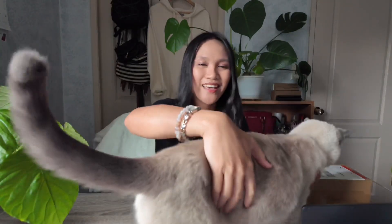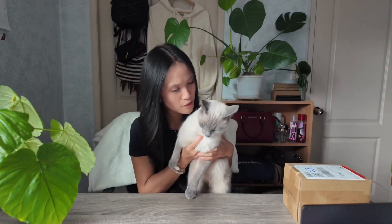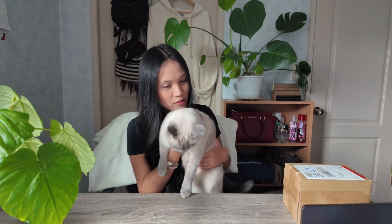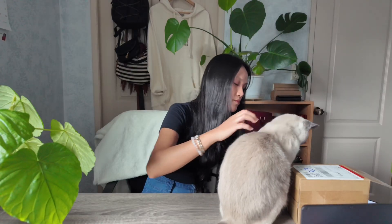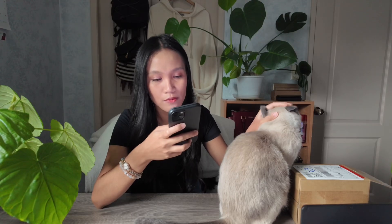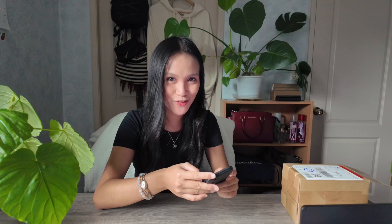I guess we're unboxing it with Kimchi, my cat, who bites a lot by the way. Kimchi! You want to unbox my order with me? Stop biting. So what I'm going to do first is open my Stylevana account on my phone. I ordered four skincare products and then we'll go from there.